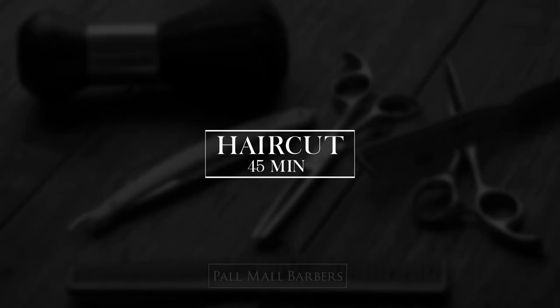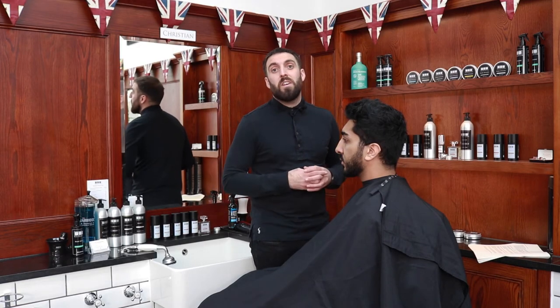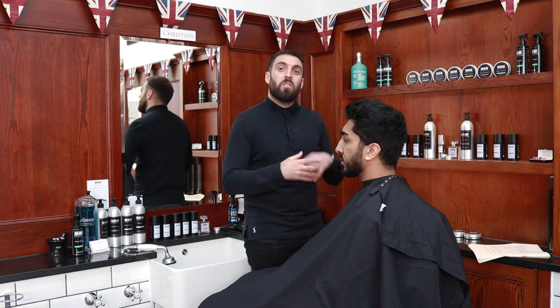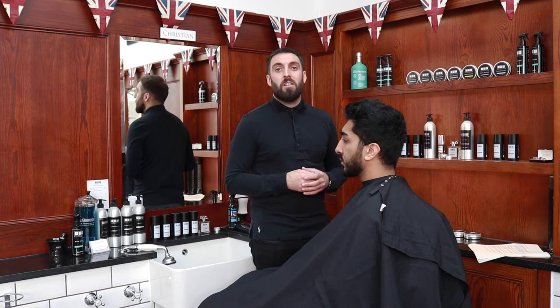The 45-minute Haircut is ideal for new clients. If it's your first time with us, book this service. It gives enough time for a thorough consultation to get the exact haircut that you want. You can also use this service if your hair takes a little bit longer to cut.